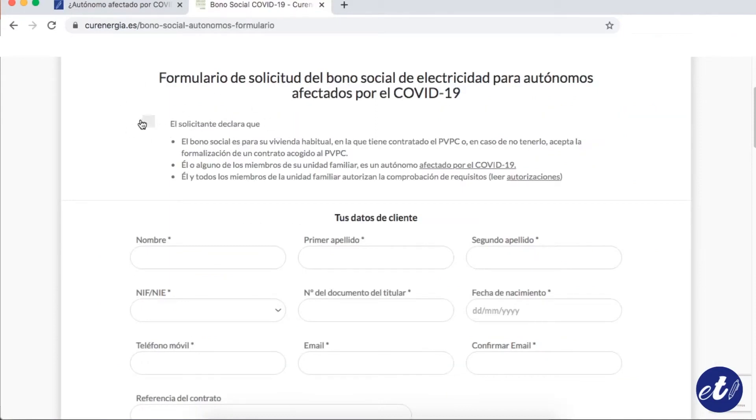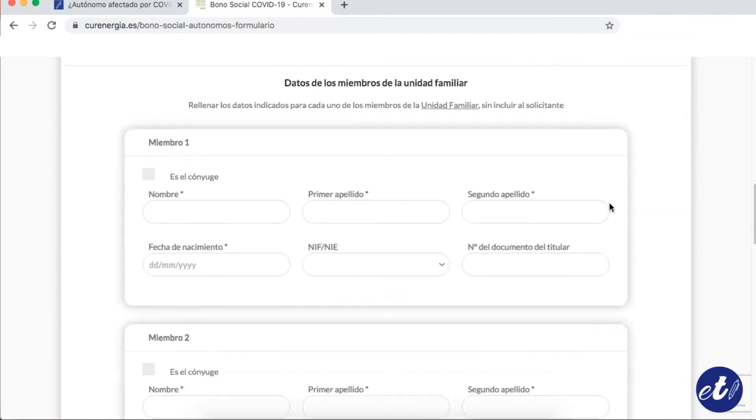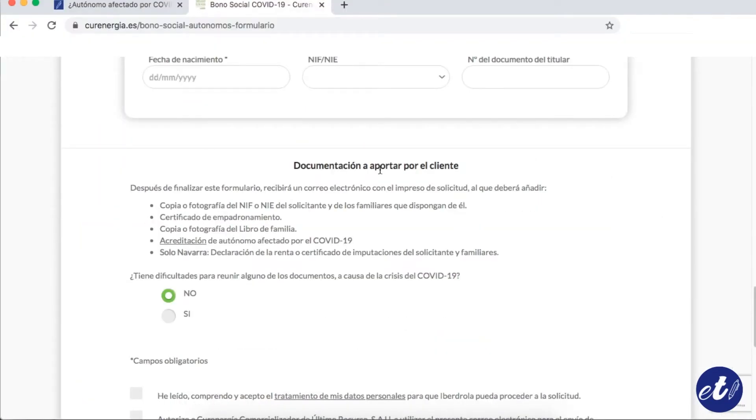We click on the green tab and must click on the first box to declare that we have the conditions to access this bonus. Then we must fill all the boxes with our data: address and family unit data. At the reference of the contract, you can check it in your electricity bill — for example, in this case it would be the number that appeared over there.